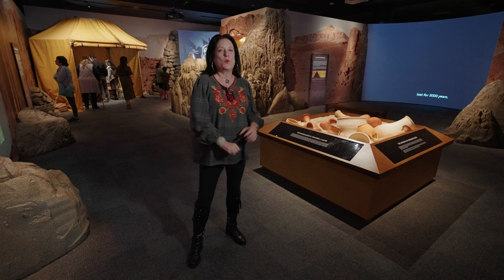Hi, I'm Kat Havens, Director of Curriculum and Content at the Houston Museum of Natural Science, and I would like to welcome you to King Tut's Tomb Discovery Experience, where we are celebrating a hundred years since the discovery of Tutankhamun's tomb by Howard Carter. If you'll follow me, we will take an exclusive look inside.